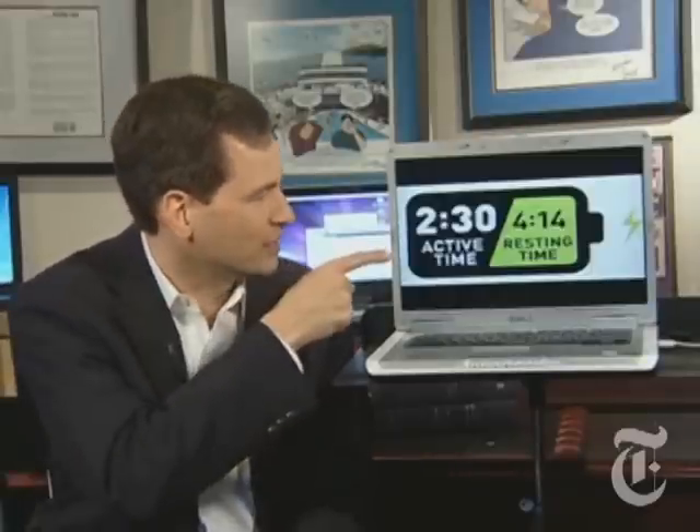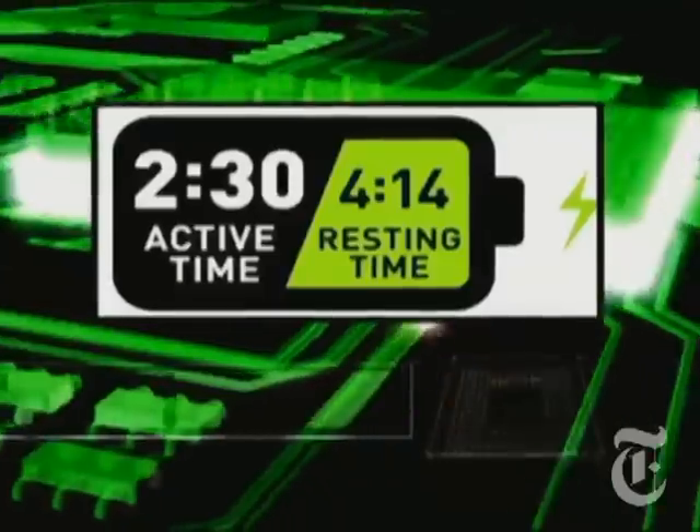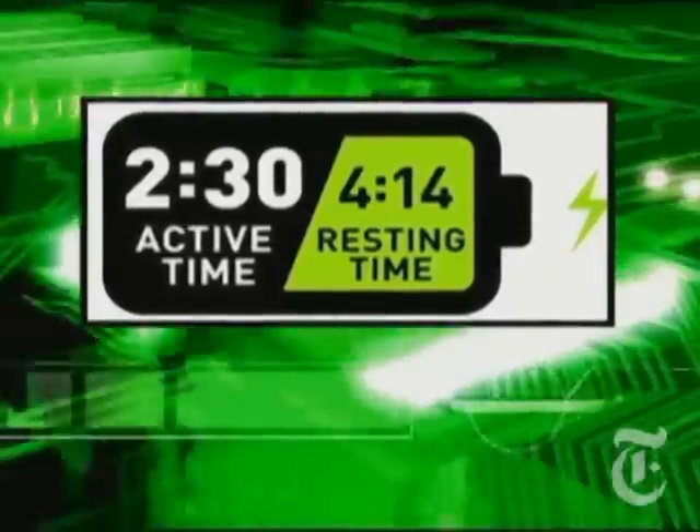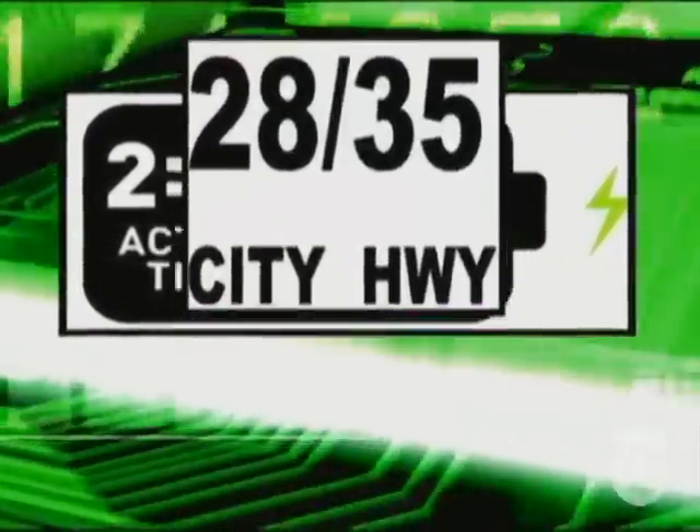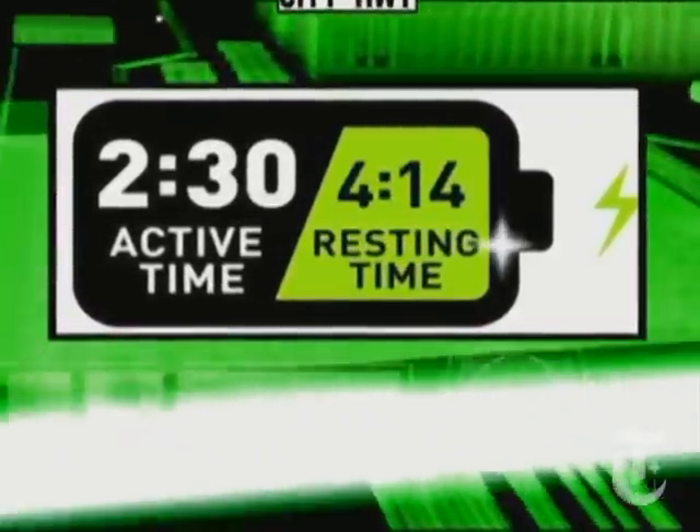So what AMD is proposing is something very simple: active time, resting time — just like cell phones with talk time and standby, or cars with highway and city mileage. Best case, worst case. Why can't every store and every computer manufacturer use a realistic test and an easy-to-understand report like that?